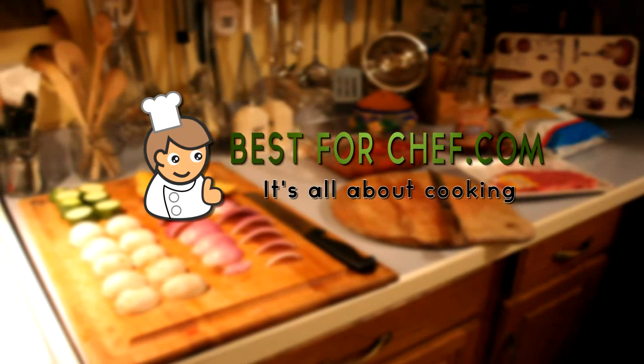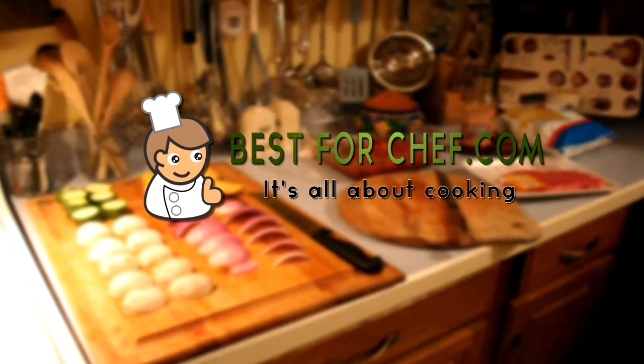Welcome to the best4chef.com video. It's all about cooking.